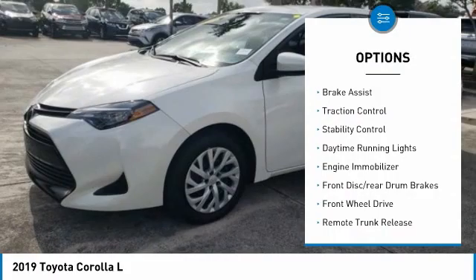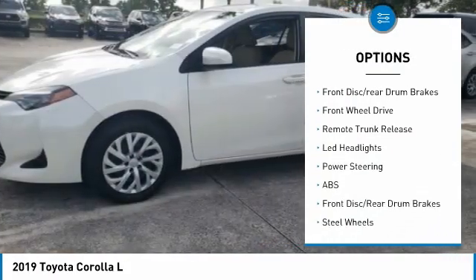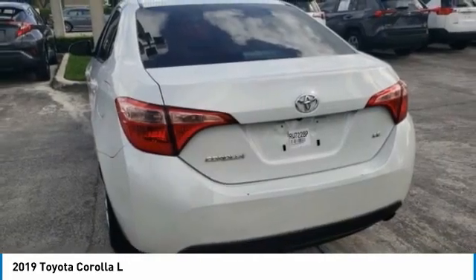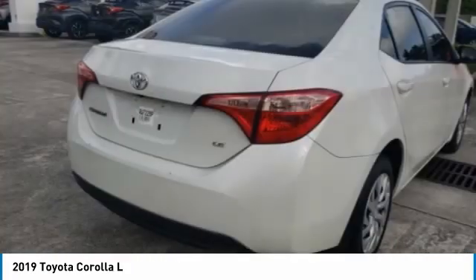Tire pressure monitor, brake assist, traction control, stability control, daytime running lights, engine immobilizer, front disc rear drum brakes, FWD, remote trunk release, LED headlights. Come take a test drive today.